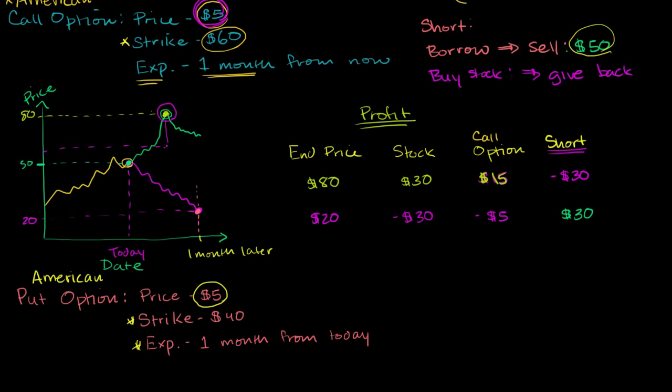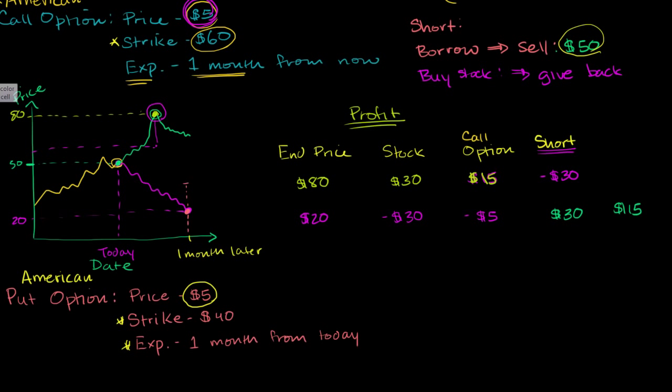So you're buying at $20 and immediately selling for $40, meaning you're making $20. Then if you subtract out the price you had to pay for the option, you're going to have a $15 profit. That's the situation with the put option.